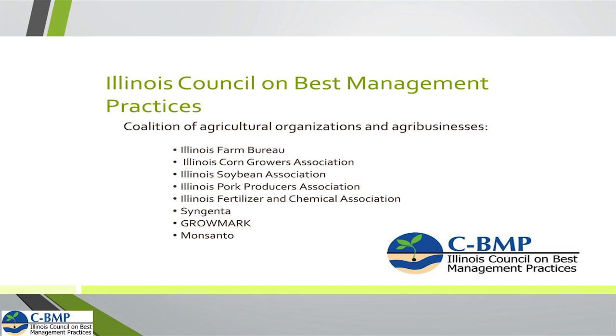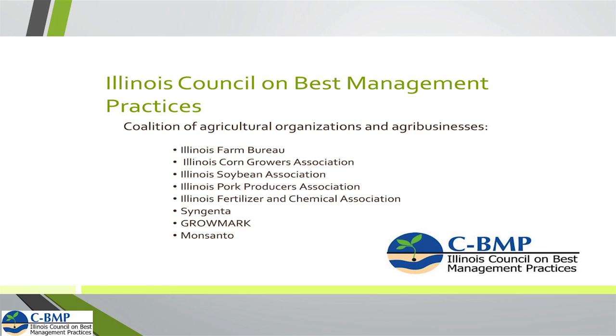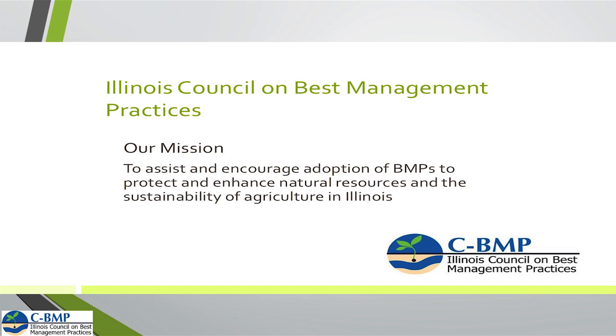The Illinois Council on Best Management Practices is made up of a lot of different agricultural organizations — the Illinois Farm Bureau, Corn Growers, Soybean Association, IFCA, Syngenta, Monsanto, Gromark — a lot of good agricultural organizations coming together to promote best management practices. Our mission is basically to assist and encourage the adoption of best management practices to protect and enhance our natural resources and the sustainability which is very important in agriculture in Illinois.